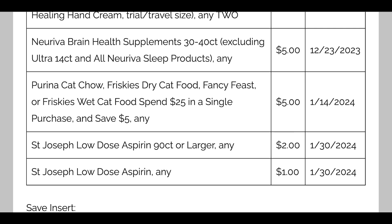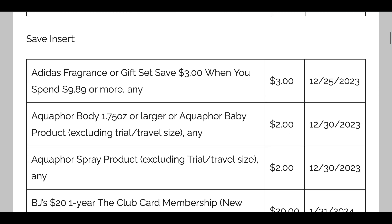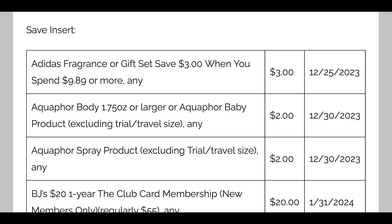Keep in mind these coupons can be regional — some regions may get them, some may not. My region only gets the Smart Source so I'm not grabbing any newspapers. But your region may get the Save insert, which has some different coupons. There's Adidas Fragrance Sets — $3 off a $9.89 or more set, which is definitely some good savings. Aquaphor has a $2 body coupon and a $2 coupon for the Aquaphor Spray.